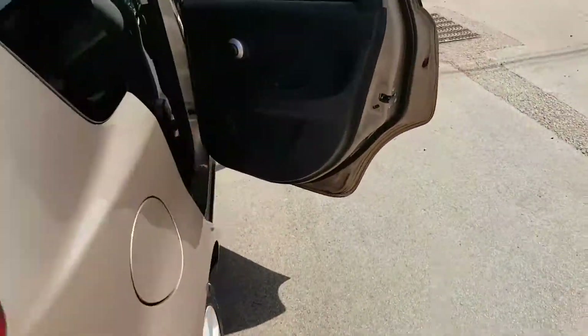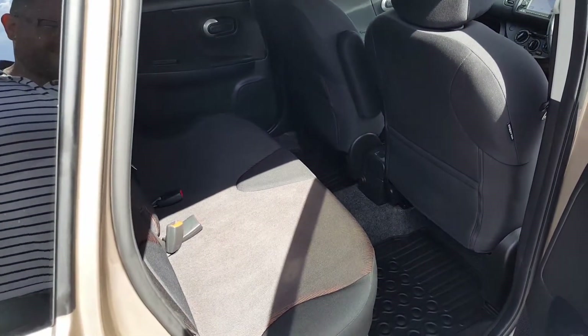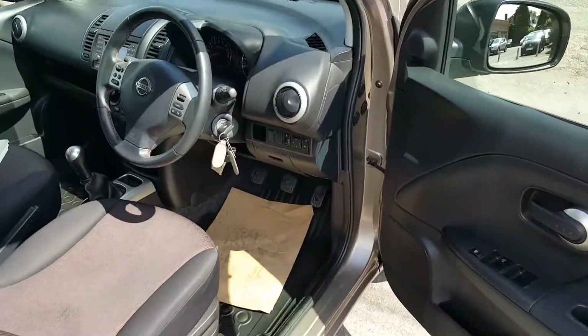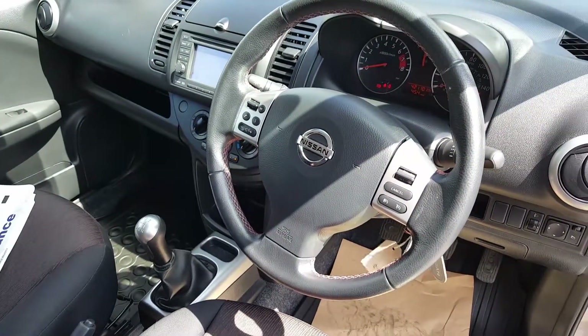It's also got a sliding rear seat, so you can have a bigger boot or slightly more interior legroom. Nice and clean around the front, and it comes with two remote keys. The N-Tec is a good standard specification.